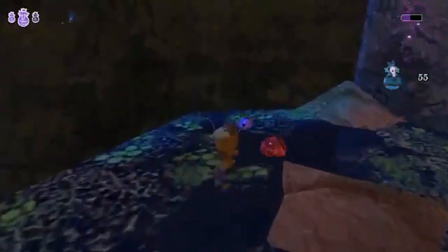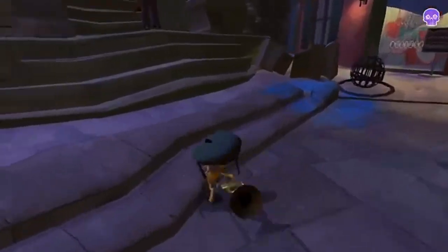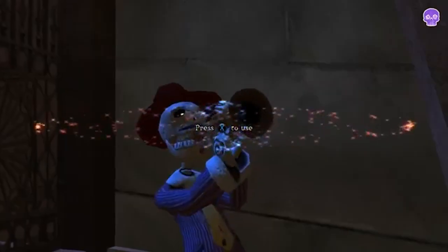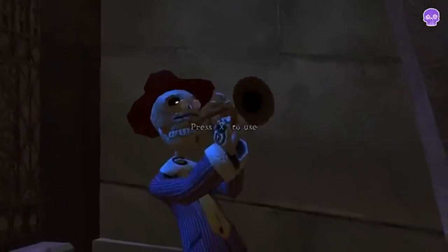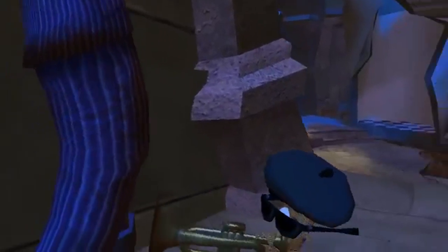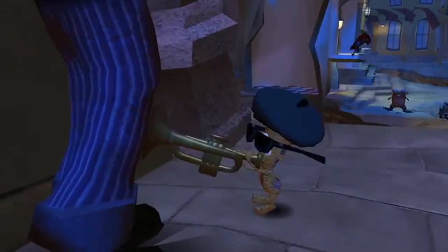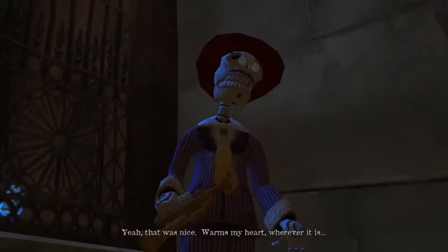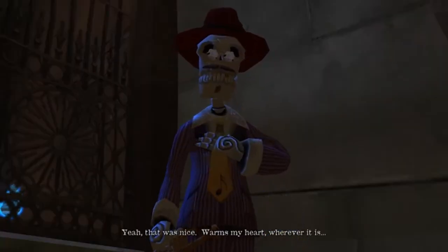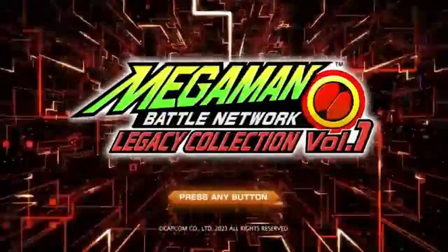First up, let's talk about the latest addition to the retro console lineup, the Atari 2600+. This new console is capable of playing original cartridges from the 70s and 80s, bringing back the authentic gaming experience many of us remember from our childhoods. Atari has smartly combined this focus on nostalgia with modern enhancements to appeal to both old and new gamers. The Atari 2600+ isn't just a simple re-release — it features modern connectivity options, allowing you to easily hook it up to contemporary TVs.